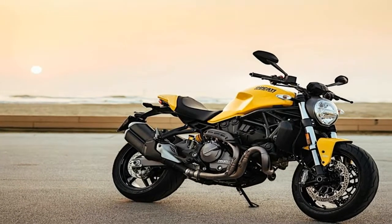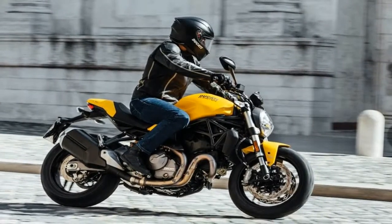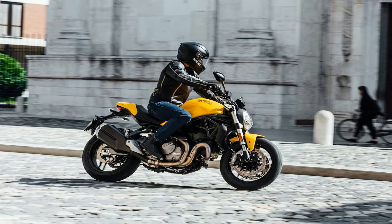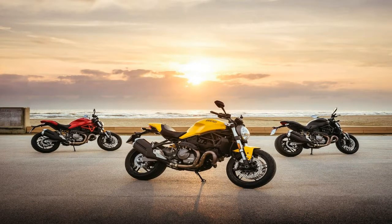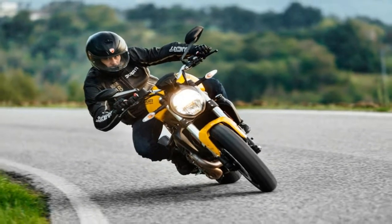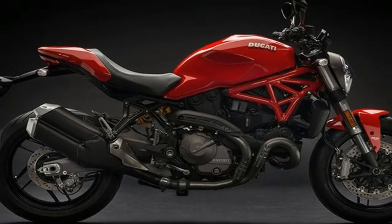In many ways, such is the case with the middle sibling of Ducati's Monster lineup. The flagship Monster 1200 casts a long shadow, but where it can be brash and imposing, the 821 takes the ingredients that make the 1200 so enticing and presents them in a more measured way. That includes the price, which at $11,995 is $3,000 less than the 1200.